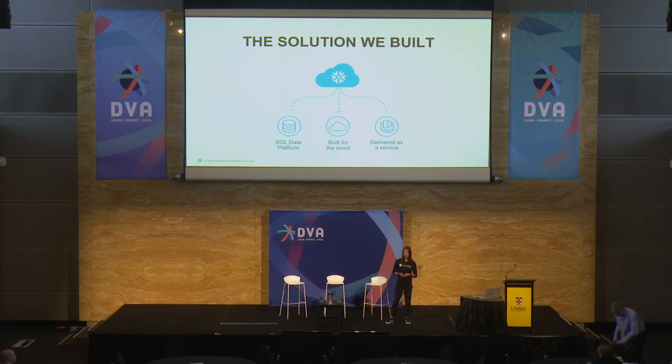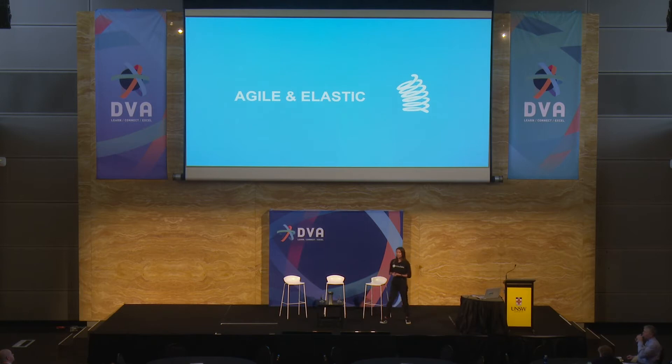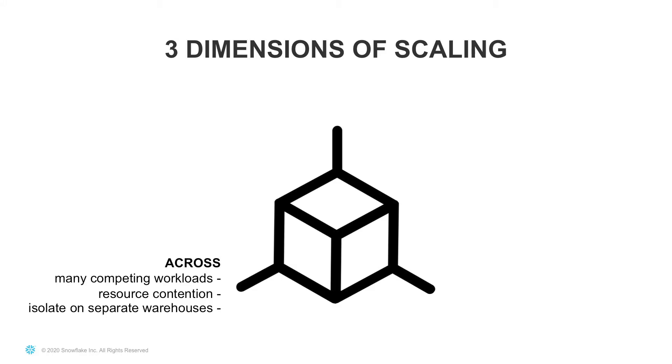The solution Snowflake offers really addresses some of the key limitations of existing platforms. I'm going to focus on how we are both agile and elastic in the way that we can scale. It all comes down to three key dimensions of scaling. The first I'm going to talk about is scaling across. When you add a new business user or a new project onto your data platform, you don't want that new project to have an effect on existing workloads. You also don't want your loading processes to affect your main BI. Having scalability across different workloads is really important.